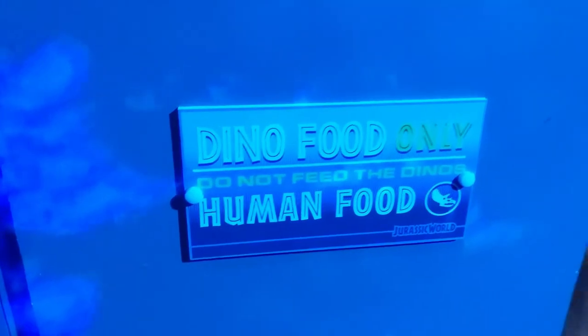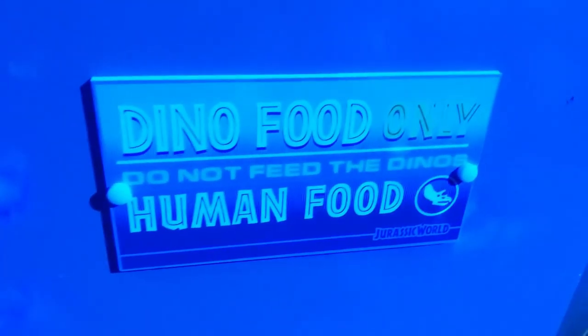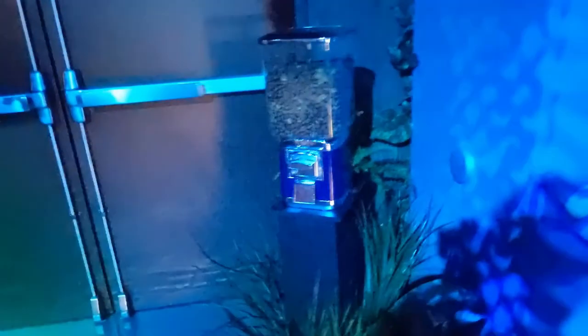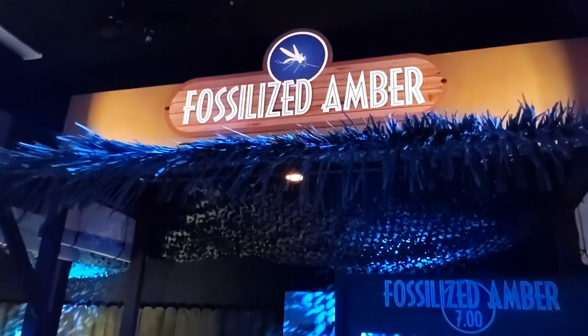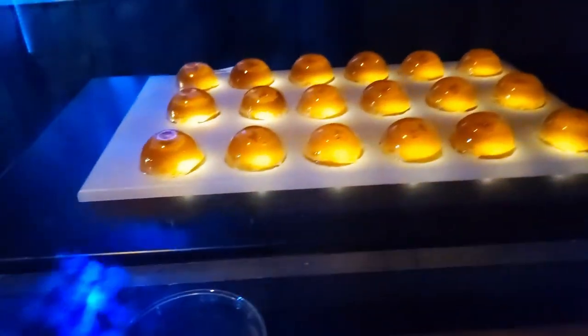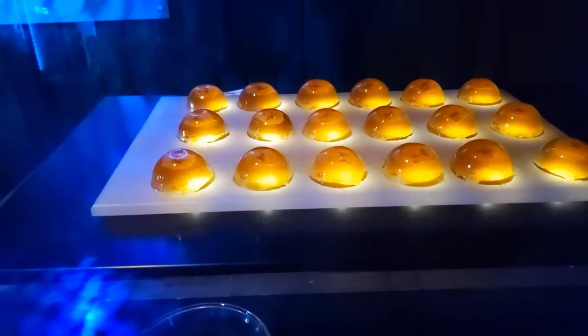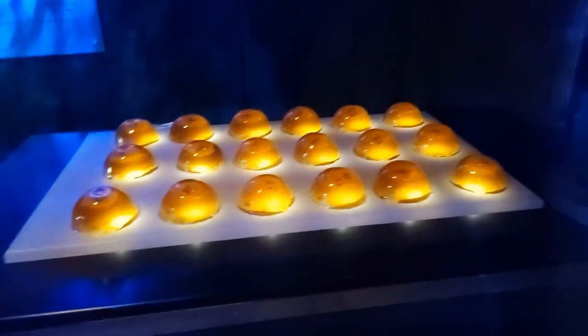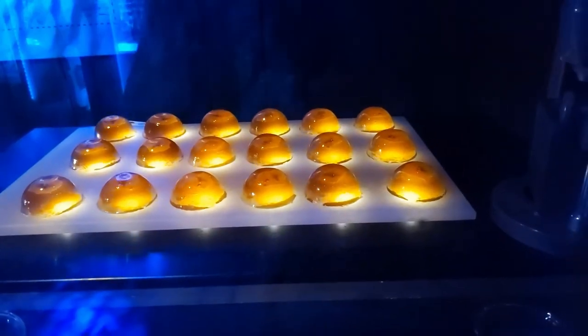Remember, dino food only — no human food, so none of that popcorn, hot dogs, or anything like that. Just these dino pellets. This is cool — fossilized amber. Looks like there's some sort of jelly treat with some sort of insect on the inside.